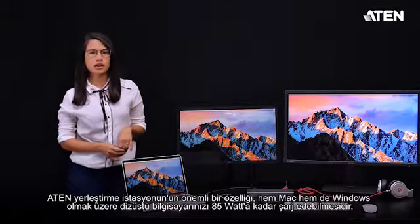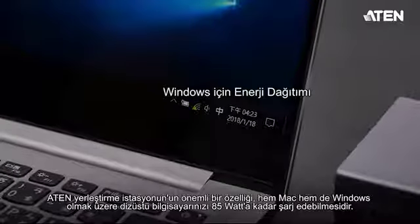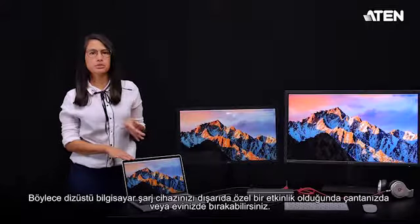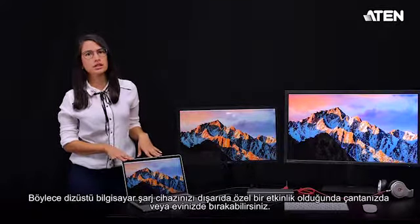A special feature of the A10 dock is that it can charge your laptop — both Mac and Windows — up to 85 watts. This way you can leave your laptop charger in your bag or at home when you have any special events outside.